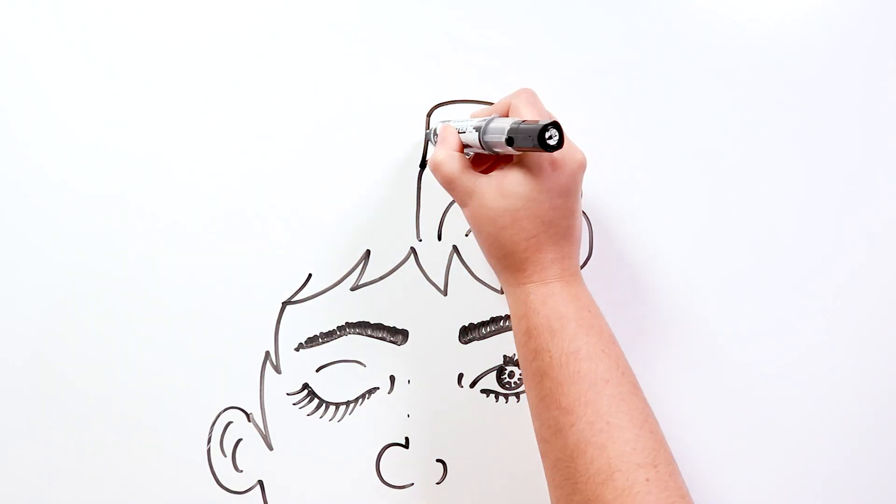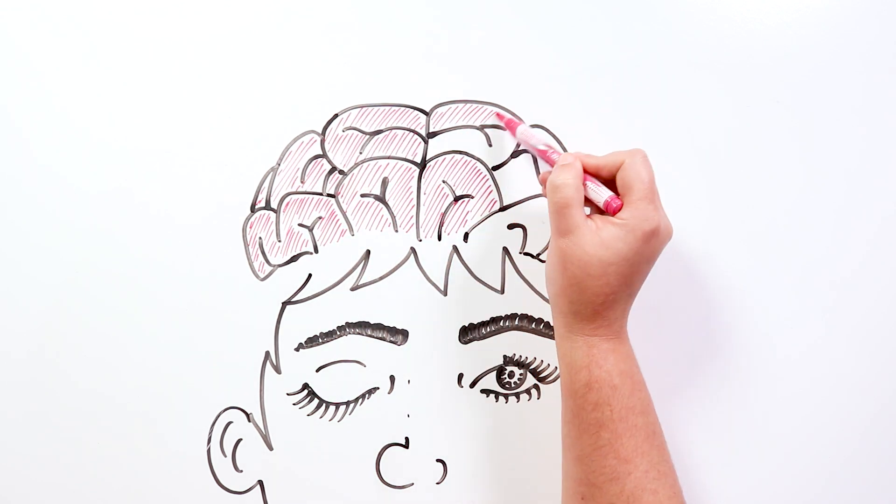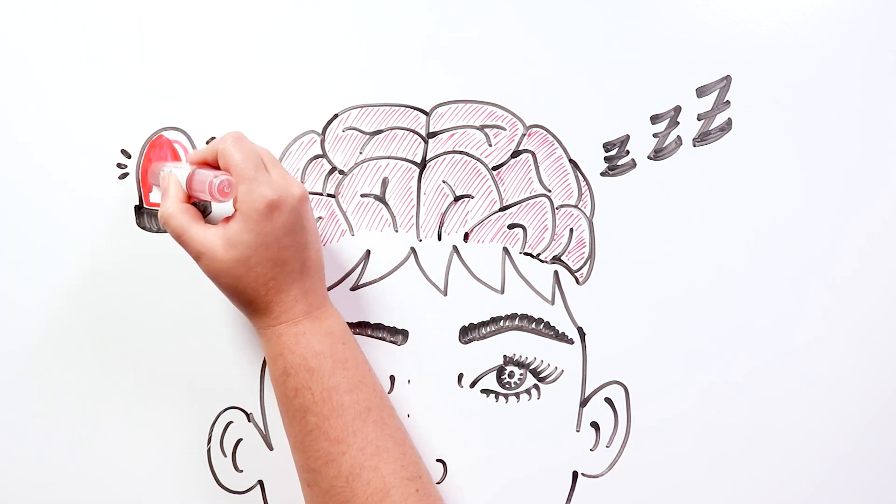Recent studies have also shown that blinking has positive effects on the brain. Even though a blink only lasts milliseconds, while the eyes are closed, the brain rests for a little bit, making us a bit more attentive and alert when the eyes are opened again.